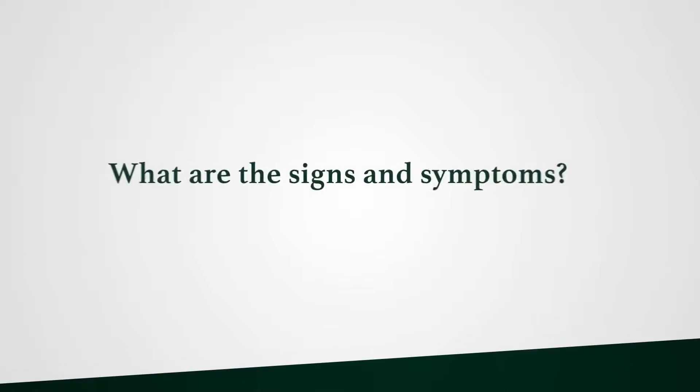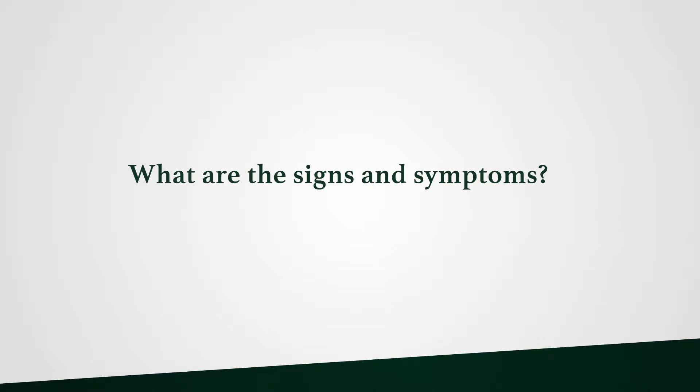The signs and symptoms of eye cancer really differ depending on what cancer you're dealing with. Children who get retinoblastoma have no symptoms — they don't know to complain that they aren't seeing out of their eye. The diagnosis is usually made by a parent or family member seeing a white reflex rather than the normal dark reflex in the pupil — that's called leukocoria, or white pupil. About 20% of the time it's discovered by the eye drifting, so anytime a young child has a misaligned eye, drifting in or out, they should be seen by a pediatric eye doctor.